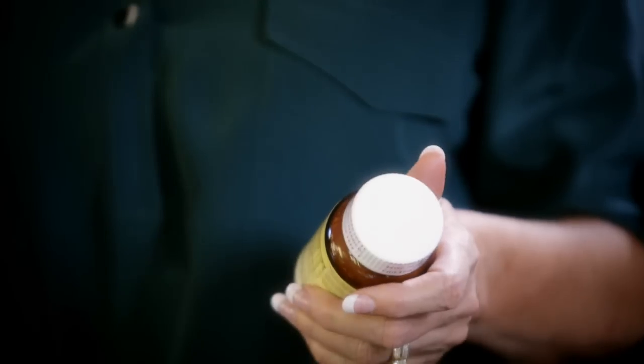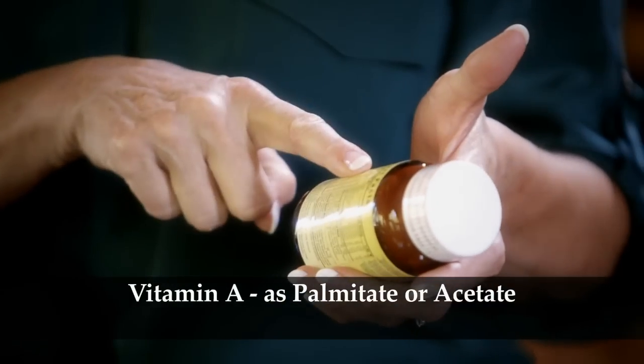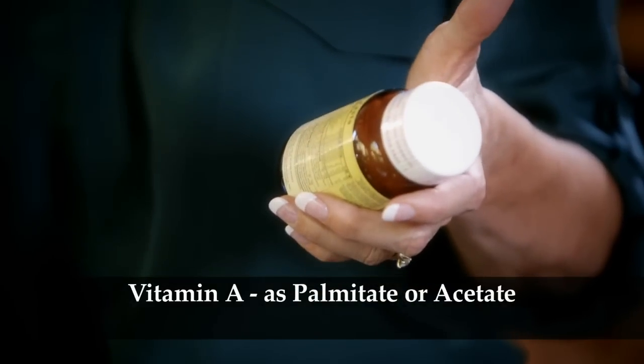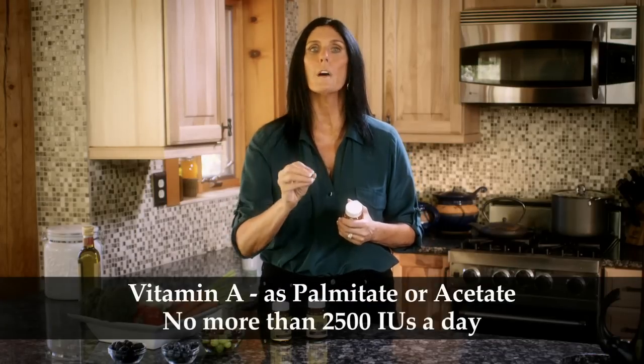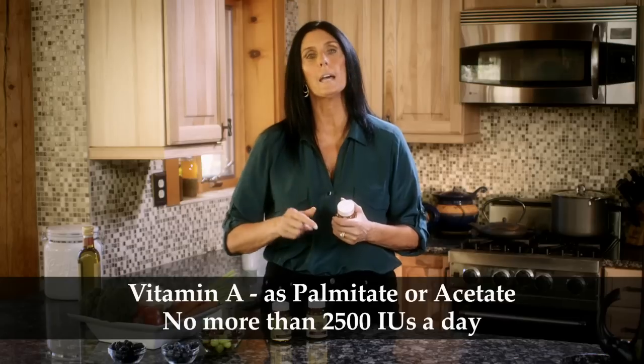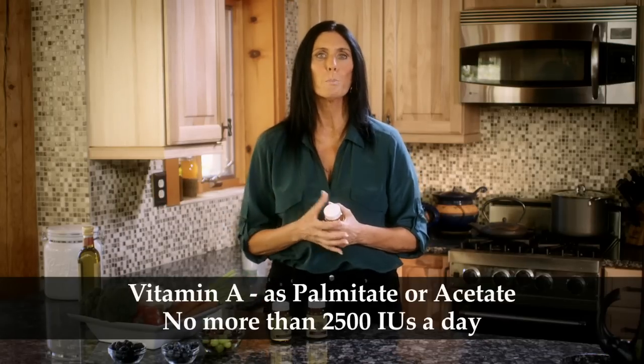There are a couple of things I want you to look for. One is vitamin A. Too much of the preformed vitamin A — it'll say on the label vitamin A as palmitate or acetate; that's how you know it's the retinol form of preformed vitamin A. You don't want more than 2,500 IUs in your vitamin every day. More than that has been shown to actually increase the risk for fragility fractures and make your bones more brittle.